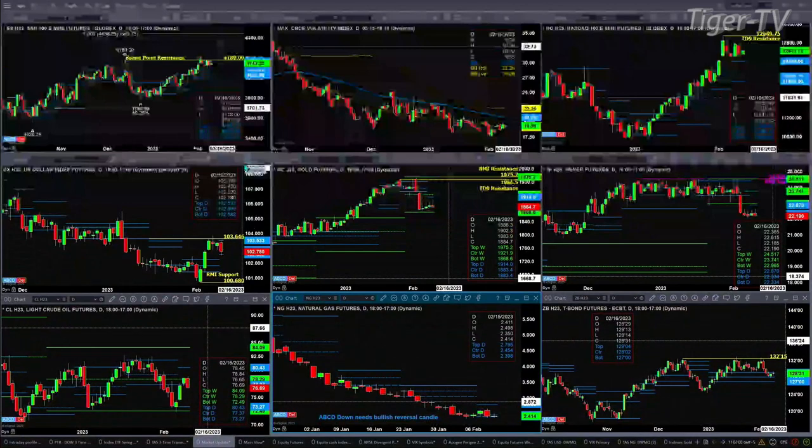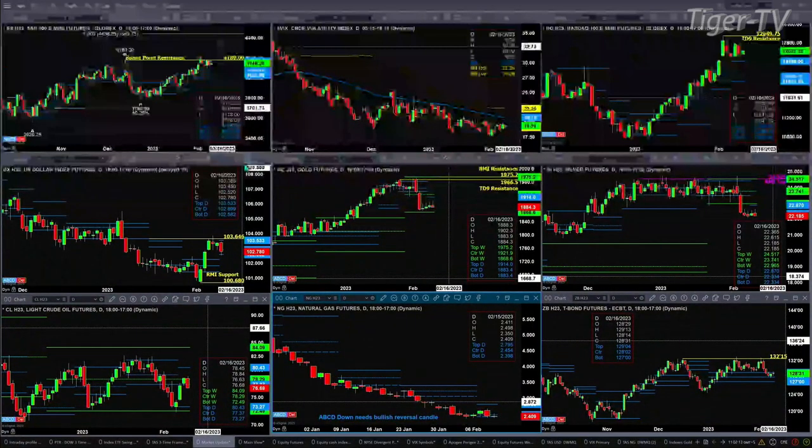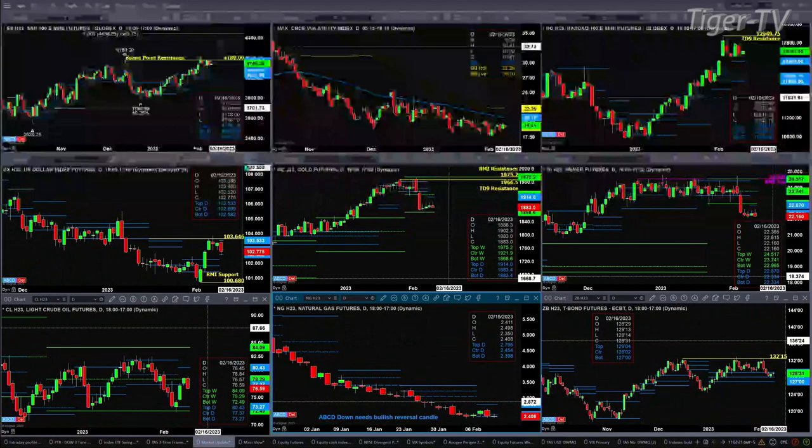If we take a look at gold, it's testing the bottom of its daily profile at 18.83. The real key level of support here is 18.68.60 — that's the bottom of the weekly profile for the April contract. If we take a look at silver, it had formed a new profile with 22.33 being support. We're trading below that right now at 22.18. Maybe silver is giving us the message as to what metals intend to do.